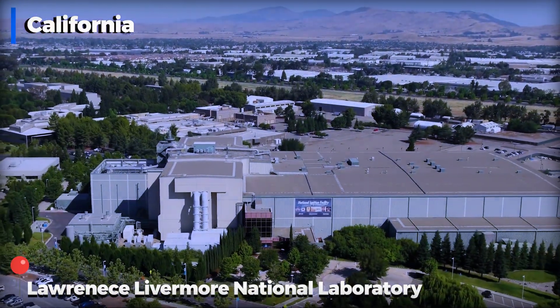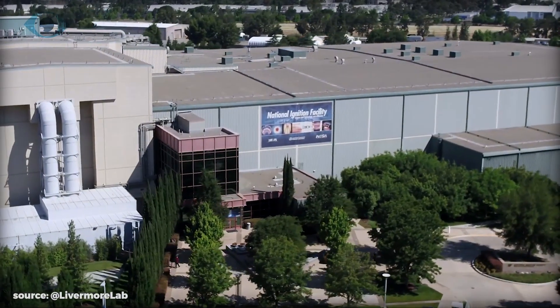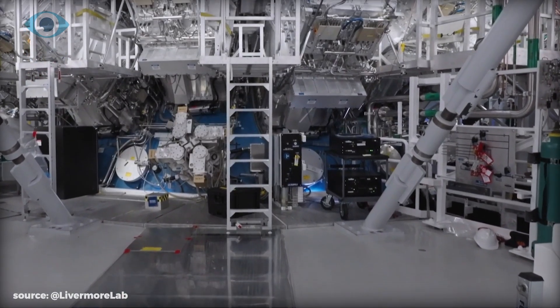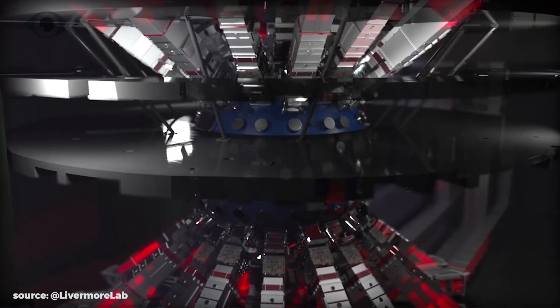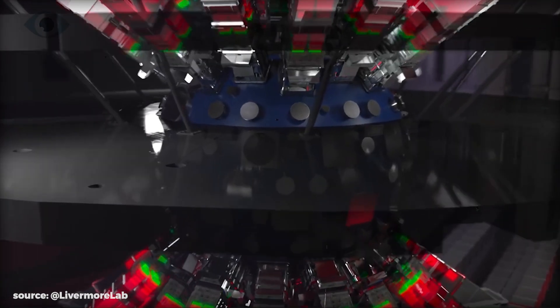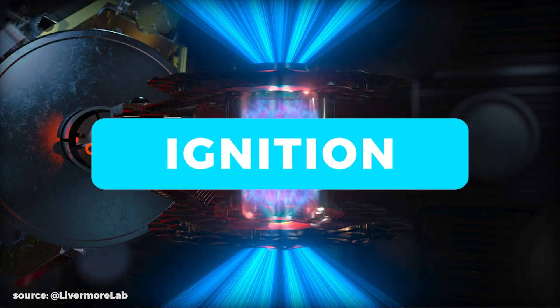Scientists at the Lawrence Livermore National Laboratory in California achieved a significant milestone in pursuing fusion energy. This is one of the most impressive scientific feats of the 21st century. By directing nearly 192 lasers at a tiny fuel capsule, they successfully initiated a nuclear fusion reaction that produced more energy than was consumed — a process known as ignition.